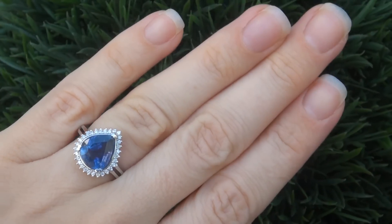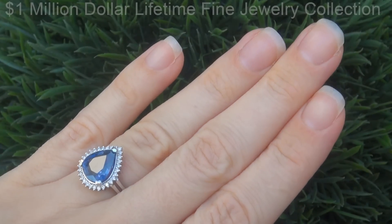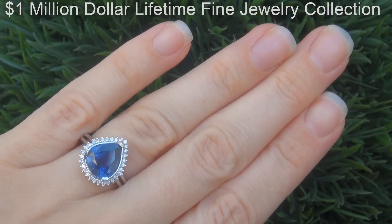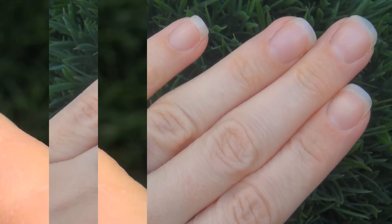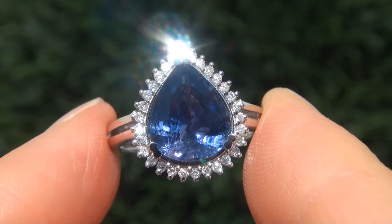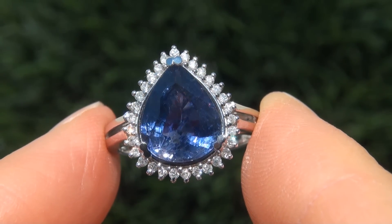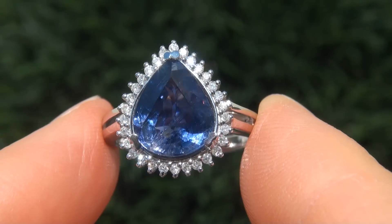This collectible ring comes to us from a new consignor who must sell a $1 million lifetime jewelry collection in order to save their home from foreclosure. As you can imagine, our consignor paid a small fortune for this ring and is hopeful to recover at least $15,500.